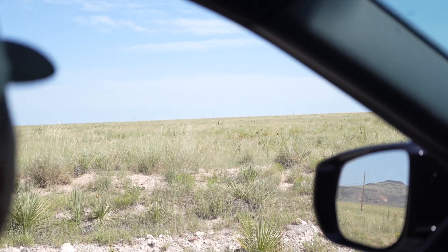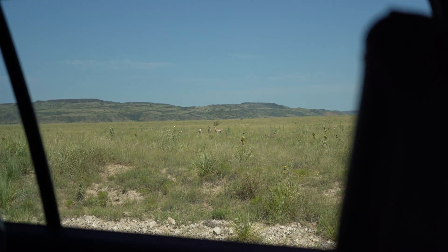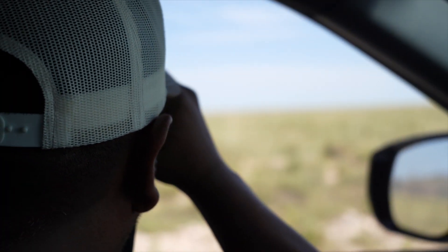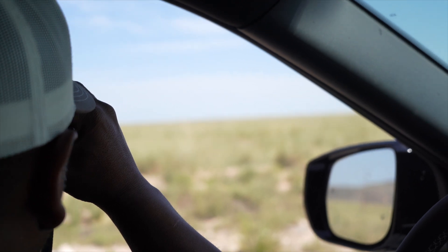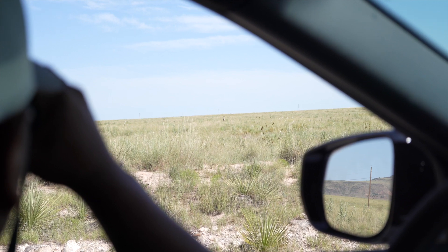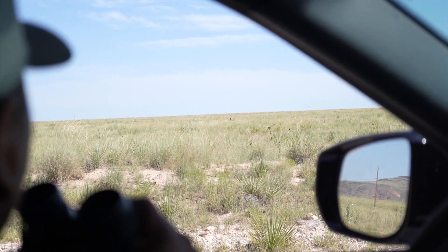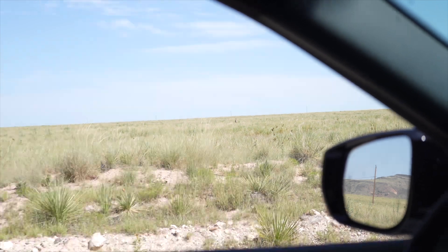94 yards — 94.6 yards actually. If we had our tag, it's already hunting season and I could take a shot at him. He's already on high alert though. Small target — very small target.